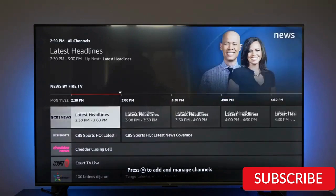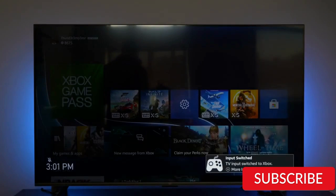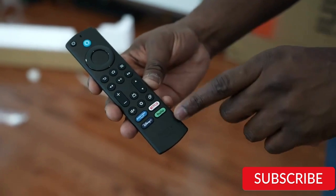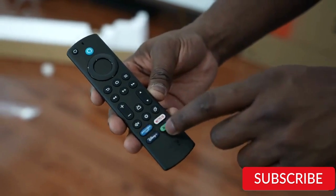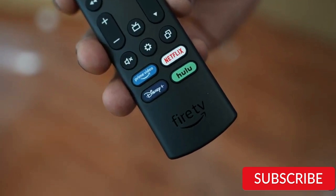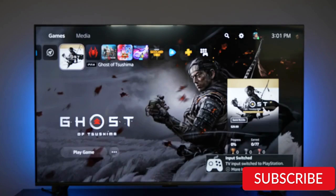One of the standout features of this TV is its integration with Amazon's Fire TV system, which provides access to a wide range of streaming services and apps. The TV also has Alexa built-in, allowing for voice control and easy navigation. The Omni Series TV has a sleek and modern design with a slim profile and minimal bezels that maximize the viewing area. It also has multiple HDMI inputs and a built-in USB port, making it easy to connect to other devices and peripherals.